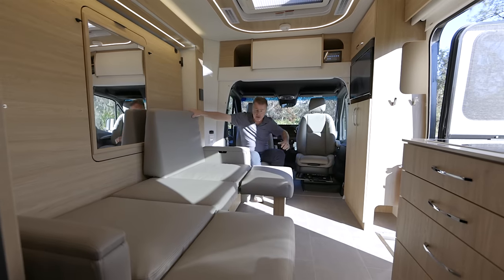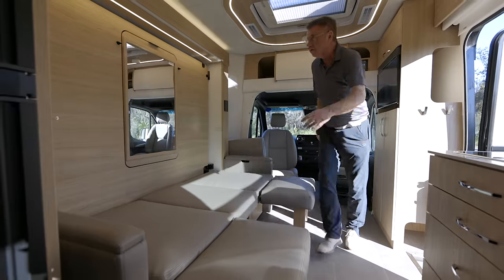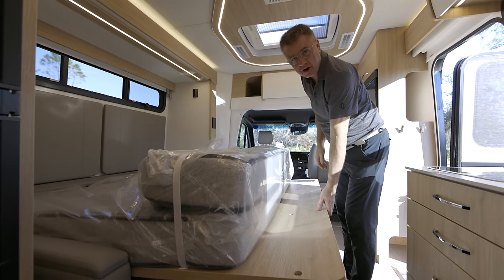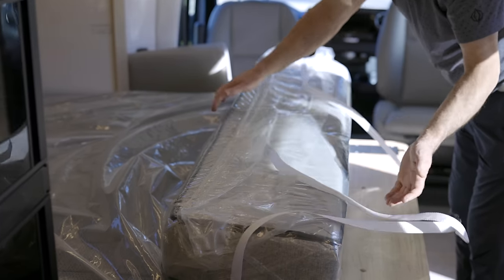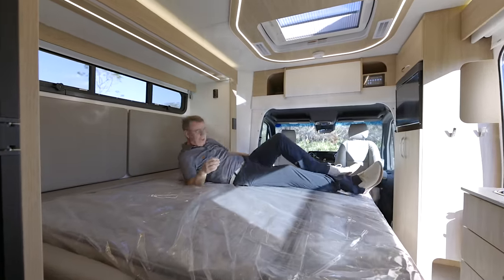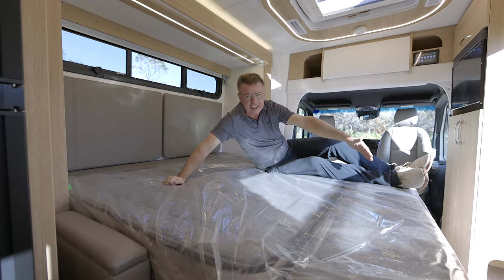Now we can make it into a bed. It's simple — just move your cushion out of the way and look at this beautiful, huge Murphy bed. 68 inches wide — yes, you heard me correct — and 76 inches long. One big bed. 68 inches wide is almost king width, and 76 inches long is almost queen length.